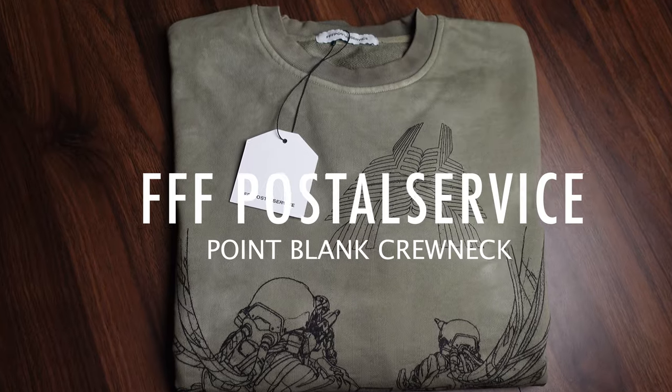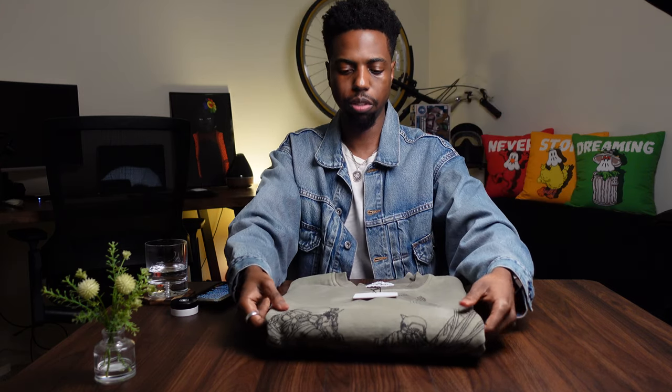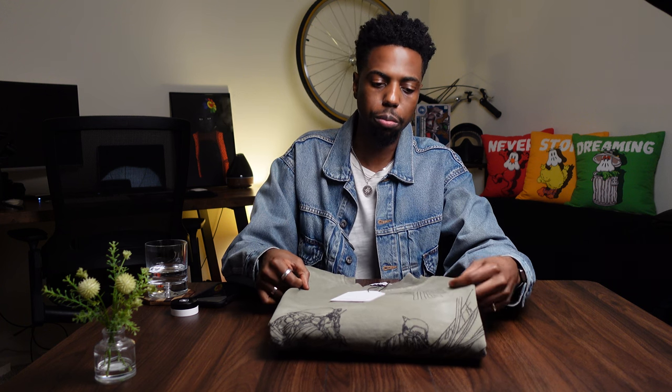Here we have the French Terry Point Blank Crew Neck Round Hem. Starting off with the material — this is a 480 grams per meter French terry cotton. Right away I can tell you that it's pretty durable as far as how the material feels. It also has an organic bio wash which increases the material's lifetime as well as gives it luster, shine, and overall softness. One of my favorite details is it was also treated with enzyme, which gives it a vintage or worn-in look.